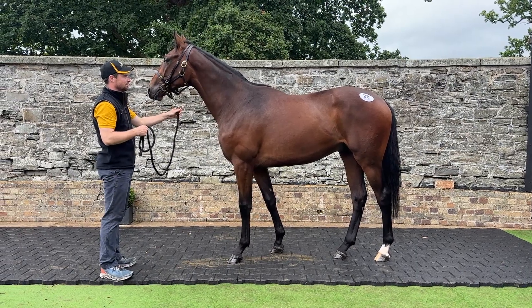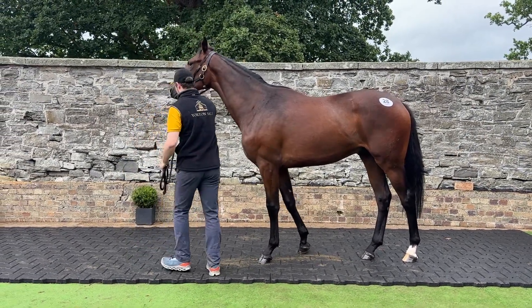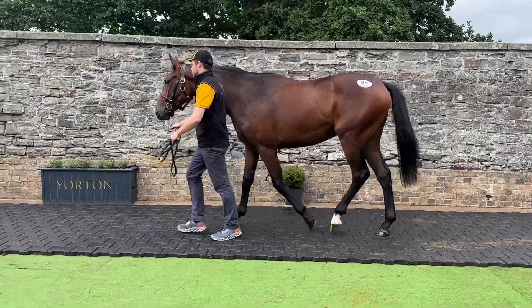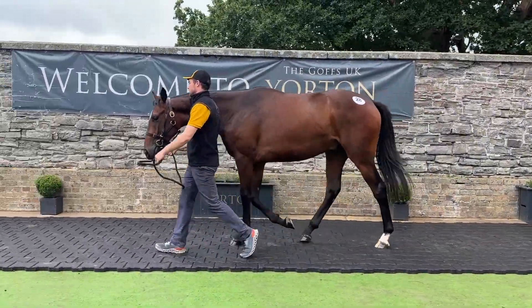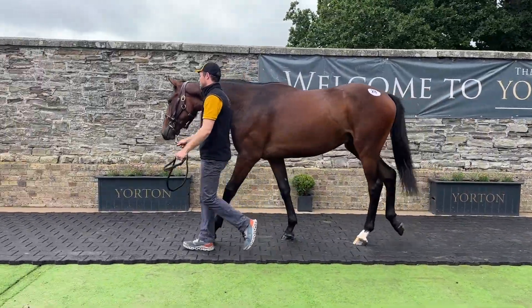This is lot number 28. He's by Clovis de Burley. This is a horse we bought privately from one of our friends and breeders we use. He's got a lovely pedigree.